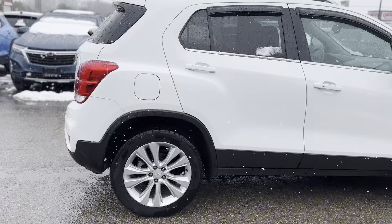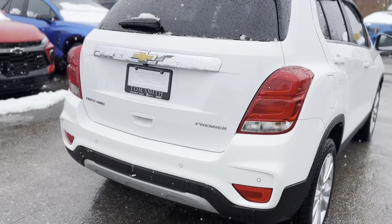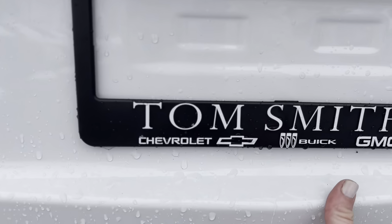The 2020 Chevrolet Trax Premier stands out with its bold 18-inch aluminum wheels and functional roof rack. Its exterior parking camera and heated door mirrors offer convenience and safety.